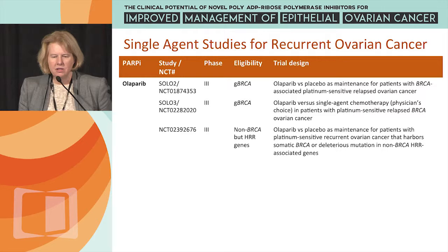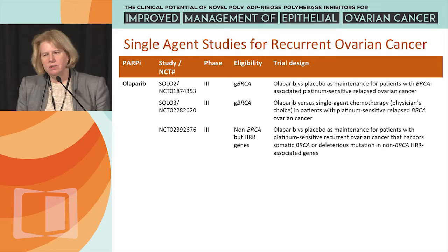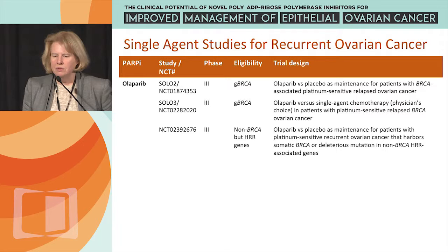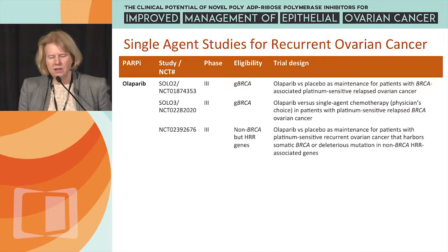SOLO3 is just starting up. It's a phase 3 trial solely in germline BRCA ovarian cancer — all of the phase 3 studies for Olaparib are in germline BRCA ovarian cancer. This is Olaparib versus single-agent chemotherapy, the physician's choice, in patients with platinum-sensitive relapsed BRCA ovarian cancer.